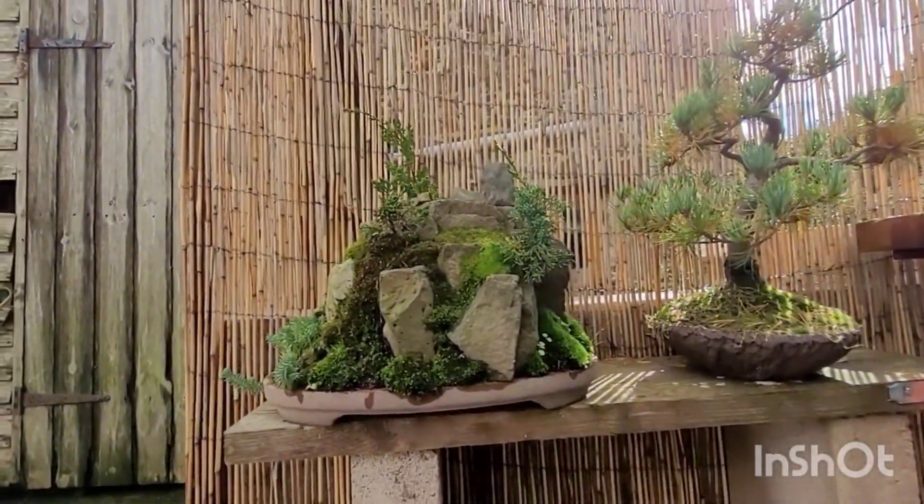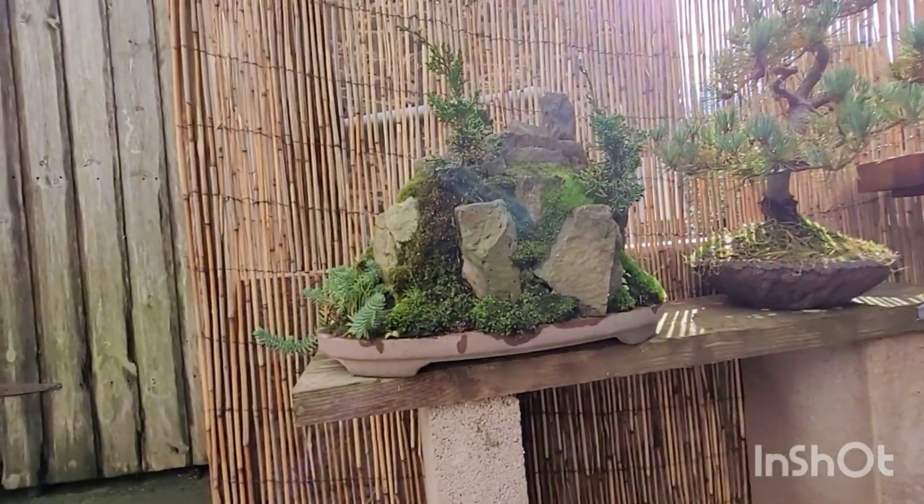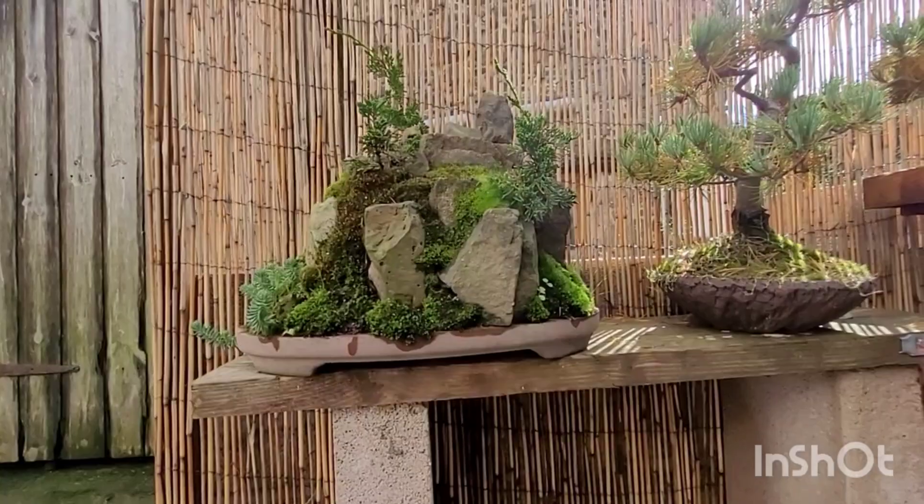It's supposed to resemble Dartmoor. Any of you guys been to Dartmoor? Does it look like Dartmoor? Looks pretty cool though. I enjoy doing things like that.